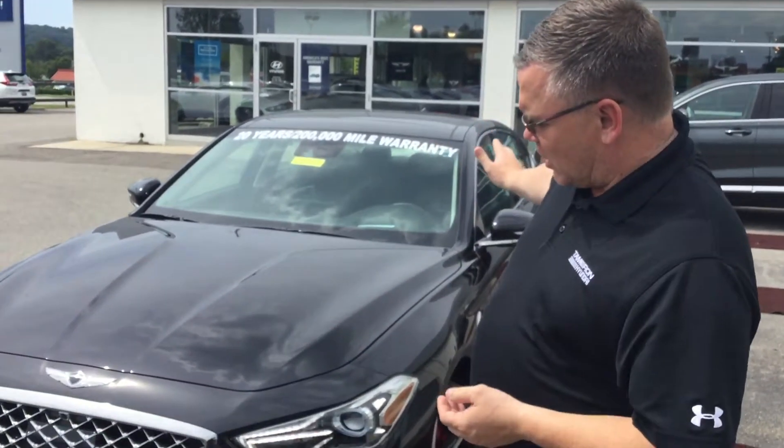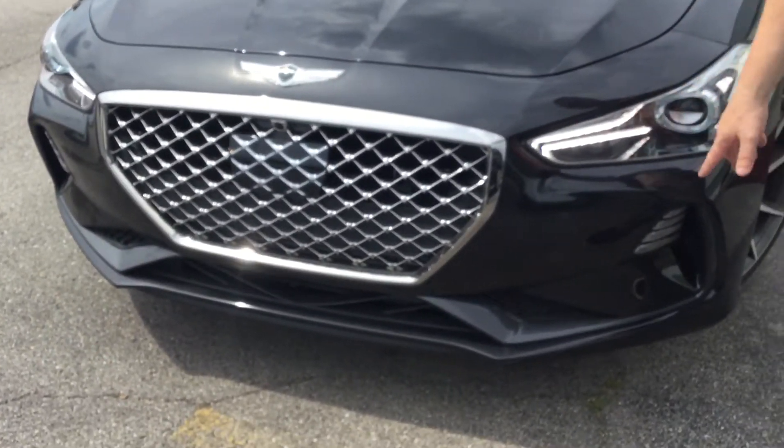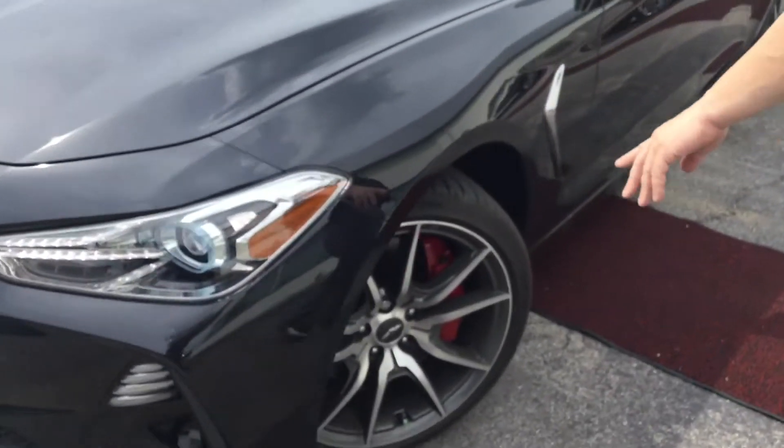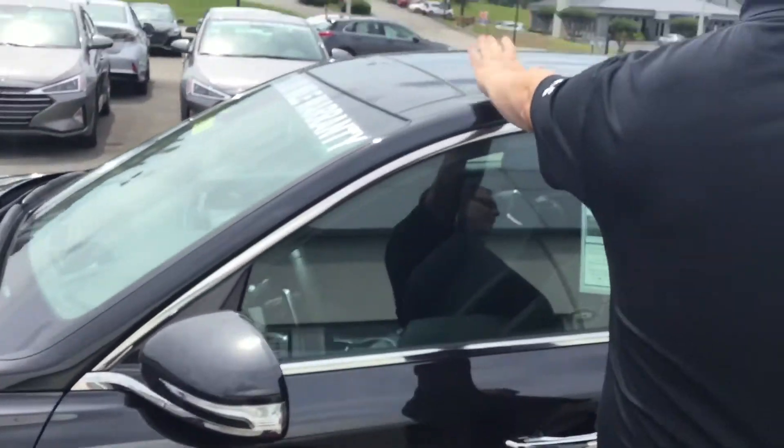Good afternoon and thank you for being here. This is the Genesis G70, as you can see I have one right here. It has a lovely honeycomb grill, daytime running lights, 18-inch alloy wheels, LED turn signals, blind spot detection, and a panoramic sunroof.